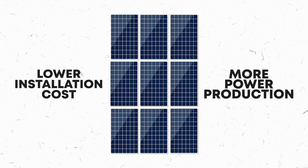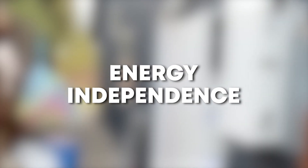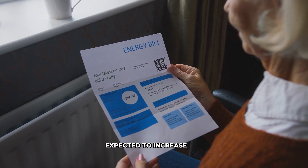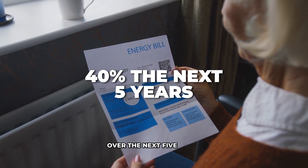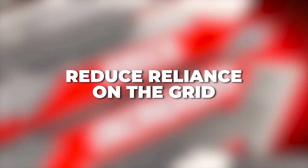More homeowners are pairing their solar with batteries to gain energy independence. With utility rates expected to increase 40% over the next five years, storing your energy helps avoid rising costs and reduce reliance on the grid.